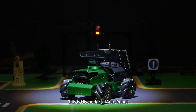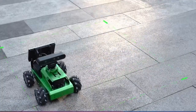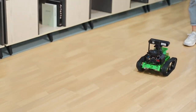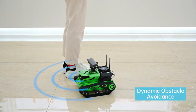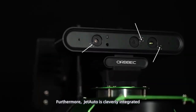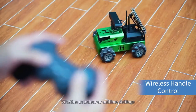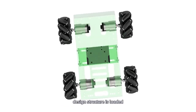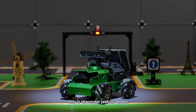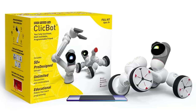The Hiwonder JetAuto Jetson Nano ROS Robot is an advanced robot designed for programming and robotics enthusiasts. Equipped with advanced features such as voice recognition, modeling, and SLAM mapping, this robot can perform a variety of complex tasks. It's also equipped with a powerful processor and a high-quality camera, allowing you to program and control the robot remotely. With its advanced features and customizable design, the Hiwonder JetAuto Jetson Nano ROS Robot is the perfect tool for anyone interested in robotics and programming.